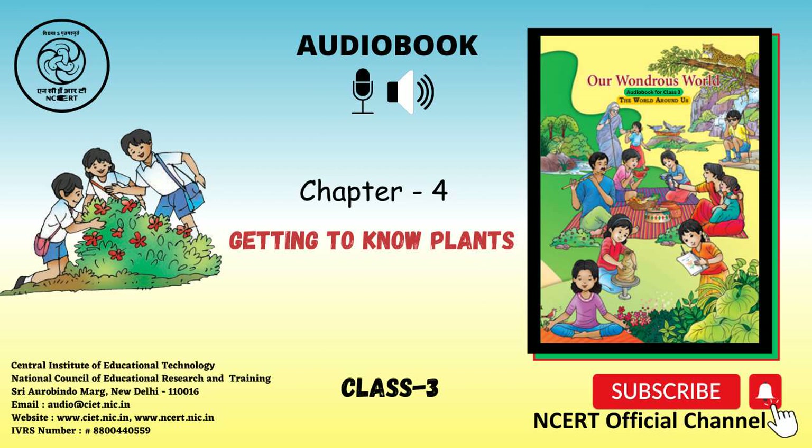Chapter 4 ends here. Our Wondrous World. You were just listening to this audiobook, Textbook of EVS for Class 3. Narration: Richa Sayal. Technical Coordination: Bhatti Langlindo. Sound Recordist: Virendra Rawat. Assistance in Production: Chetana Sharma. Directed and Produced by Vimalesh Chaudhary. This audiobook is presented to you by C.I.E.T. and N.C.E.R.T., New Delhi, India.